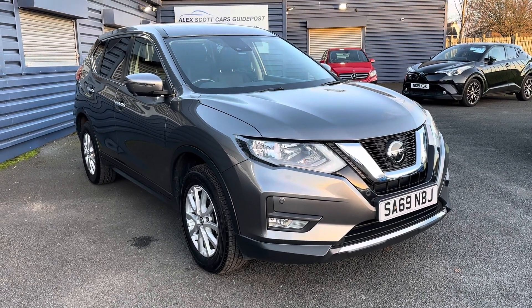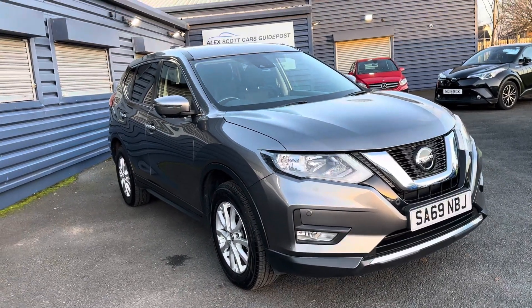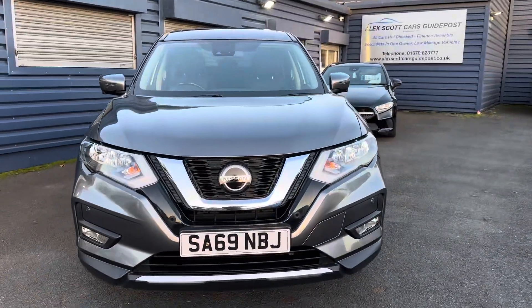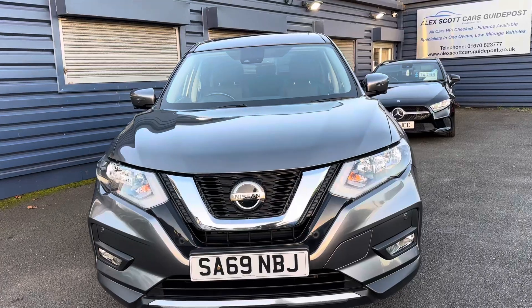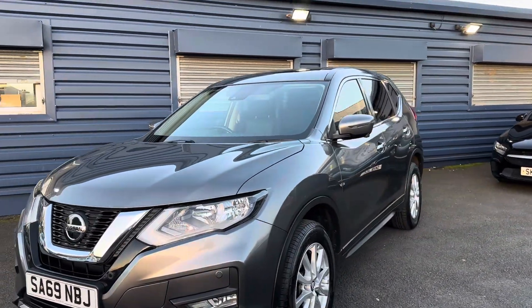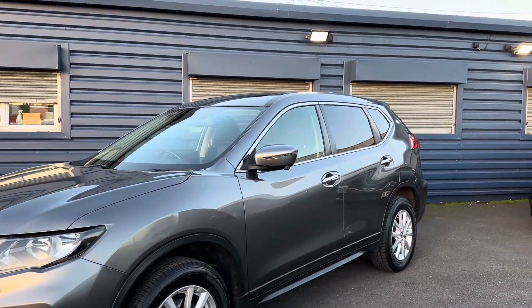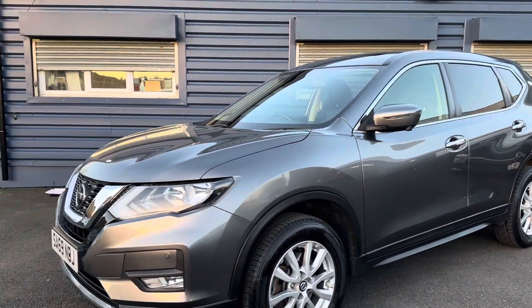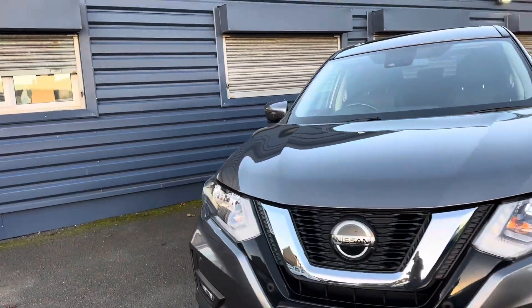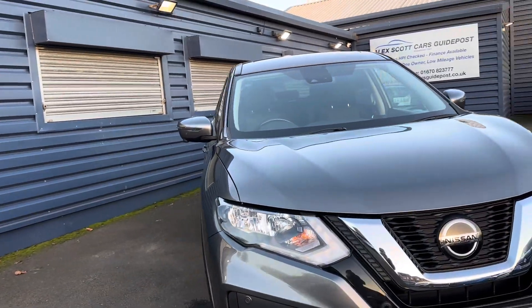Welcome to Alex Got Cars at Guidepost. Today we have a Nissan X-Trail. I'd just like to do a quick video of the car as it's arrived. It's on a 69 plate, late 2019. This is the Centra Premium model in metallic gray, one owner from new with full main dealer service history. This is the 1.7 diesel CVT automatic gearbox.